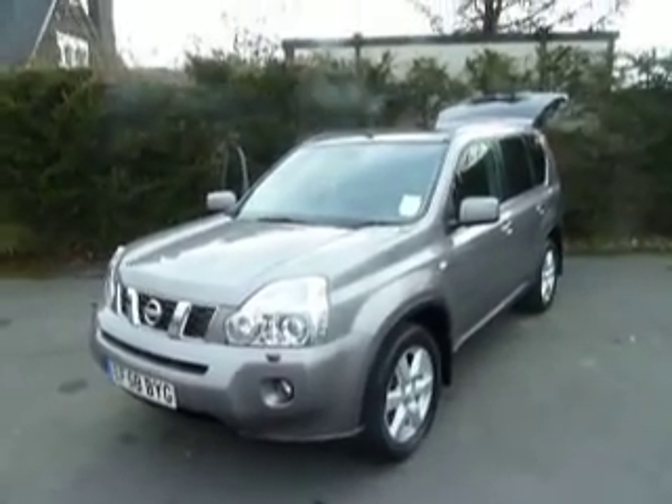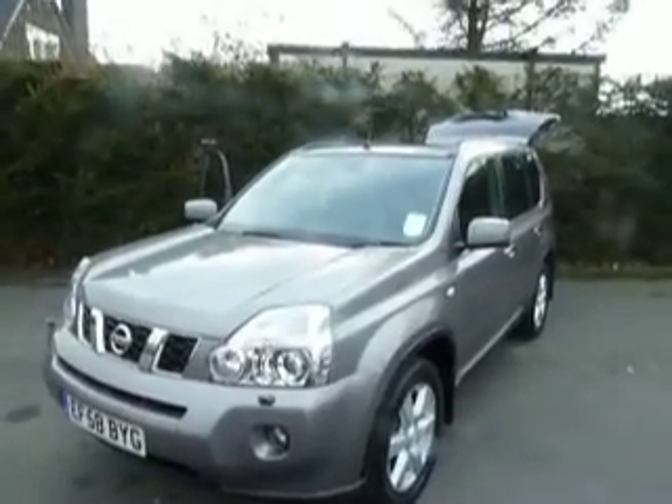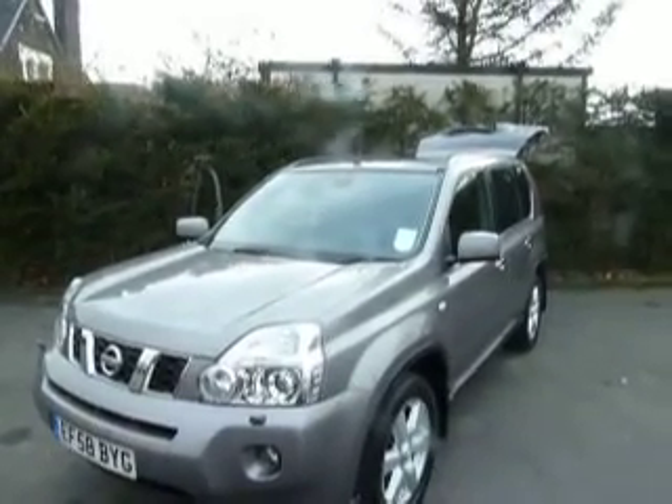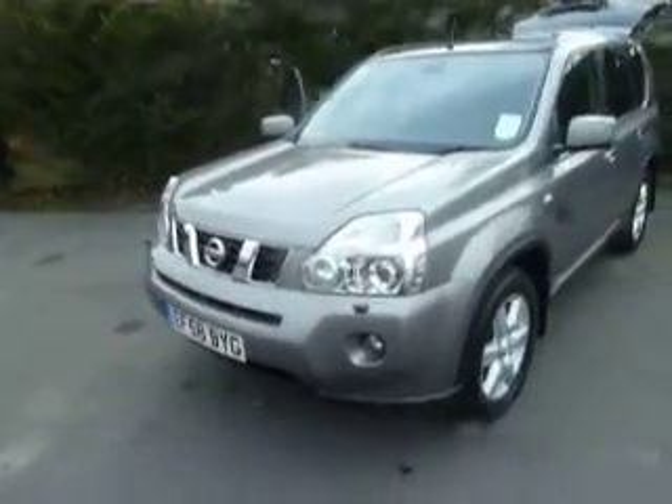Hello and welcome to JT Hughes Nissan in Oswald Street. My name is Simon and today I'm going to show you around this Nissan X-Trail. This is a 2 litre diesel Aventura in metallic grey. Let's have a closer look at the car.